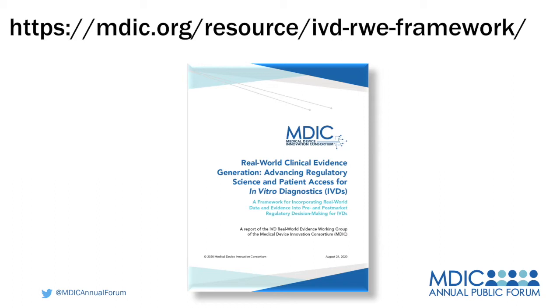Thanks so much, Ed. Wendy, I want to throw this next question to you. Sue described what sounds like a wonderful partnership at MDIC looking at COVID-19 related IVDs. What role is FDA playing here and what is FDA looking for from this effort?